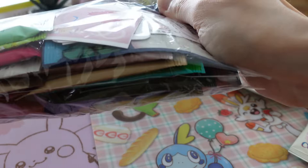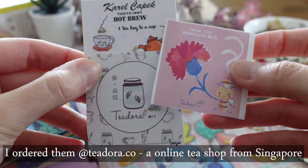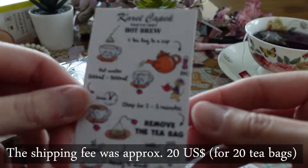I recently found an online tea shop from Singapore where you can buy the tea for a very reasonable price, and the shop also offers worldwide shipping. I bought my tea from teedora.co. I contacted the shop owner via email because I couldn't find Switzerland on the shipping list. I quickly got an answer from Alice and she offered me registered shipping for 20 US dollars for 20 teabags, and everything arrived within two weeks.